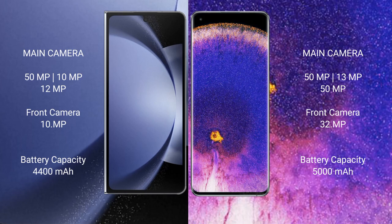Samsung Galaxy Z Fold 6 features a rear triple camera setup: 50MP plus 10MP plus 12MP, and a front camera of 10MP.